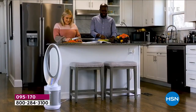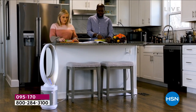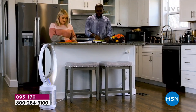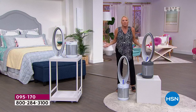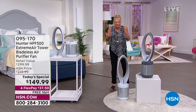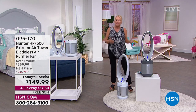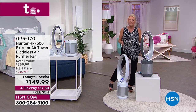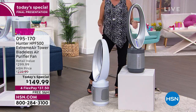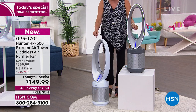Imagine if every time you went to your sink for water, it came out dirty with specks floating around. You'd be appalled — but that's what we do to our lungs every single day, breath after breath, because we don't super-clean our air. This unit is going to do it. It's going to cool you down in the most gentle, beautiful, soft, gorgeous breeze and purify your air at the same time.